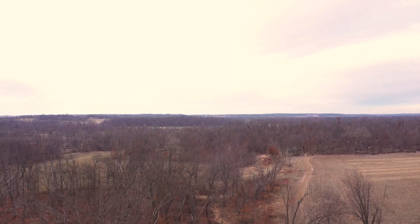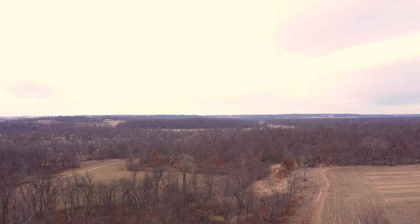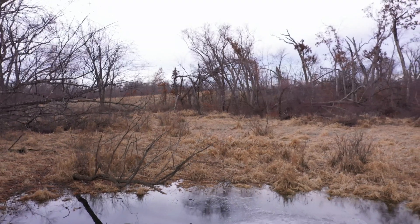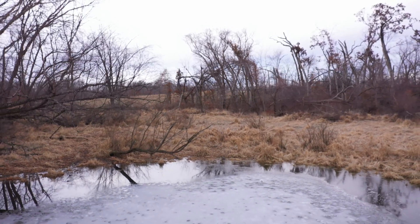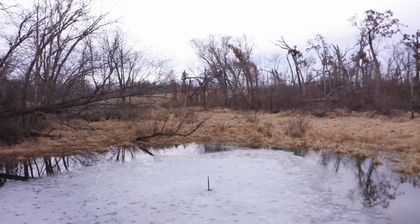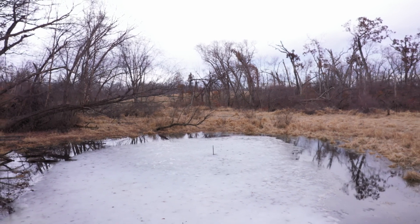Due to their small size, vernal pools are particularly susceptible to damage or destruction. Minor changes to the environment can have large-scale consequences for these little ecosystems. Habitat loss and fragmentation, changes to water quality and quantity, deforestation, and sedimentation can all harm vernal pools and in turn negatively affect amphibian populations and other animals.